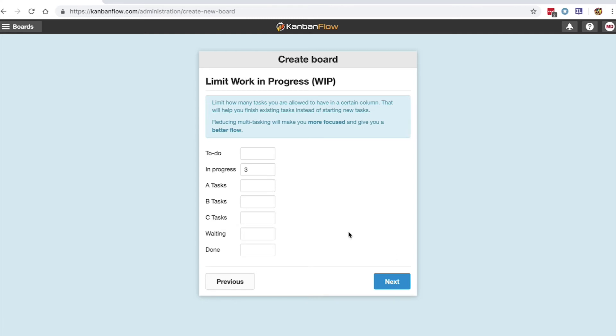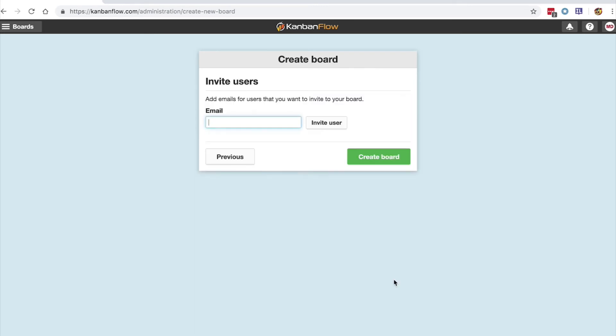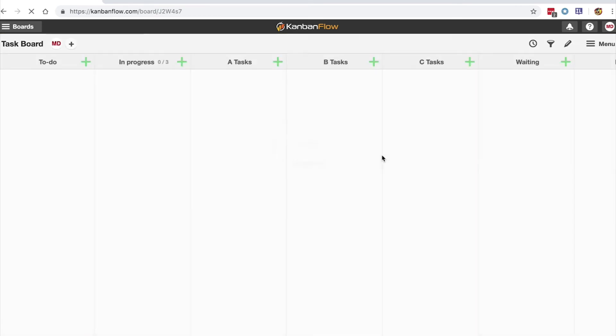When you've done that, click Next, and from here you can change the work in progress limits for each column, or leave them blank if you don't want any limits. Click Next and add any members to the board if you're collaborating with other people, and then click Create Board. And there you go — your board's created. It really is that simple to use.